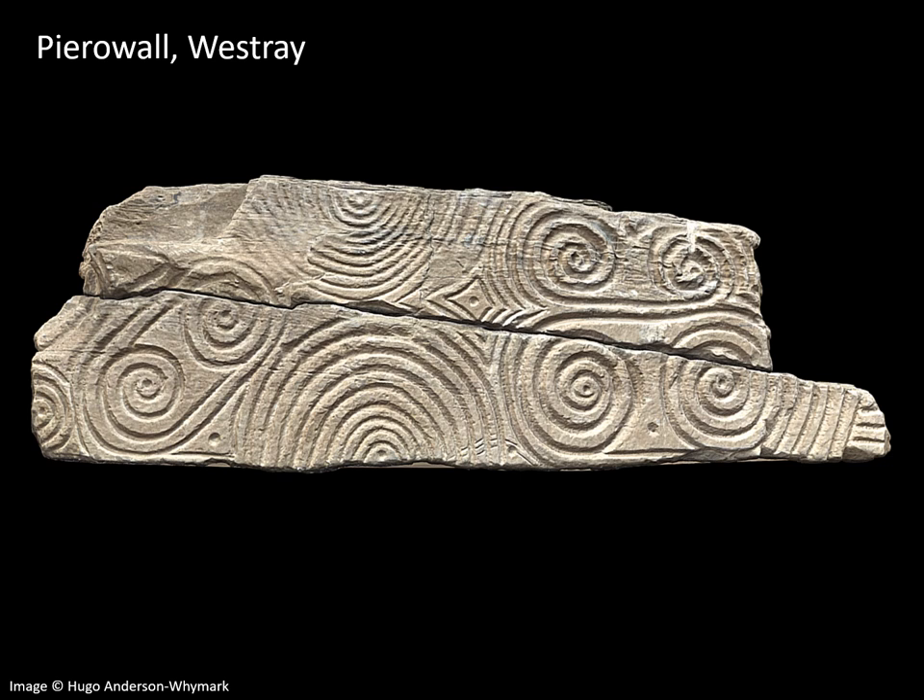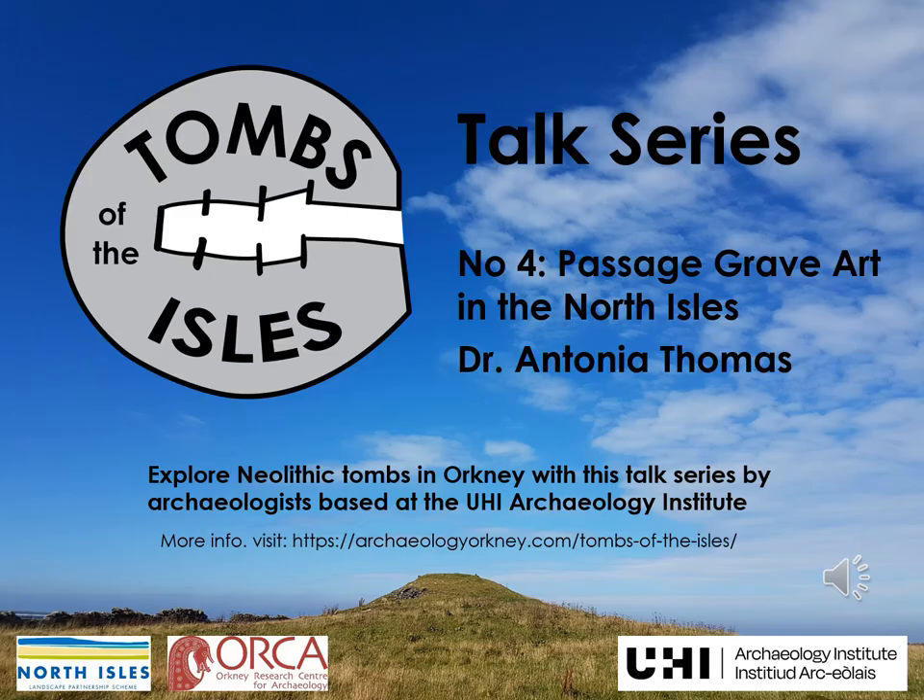And that brings me to the end of this short talk about passage grave art in the North Isles of Orkney, where I focused on just a few sites and some of the best examples that we have. I hope you'll join me for the next talk in this series, where I'll be offering a case study which looks at the rock art found within the Holm of Papa Westry South Tomb in particular. Thank you very much. We hope you enjoyed this talk on passage grave art in the North Isles with Dr Antonia Thomas.